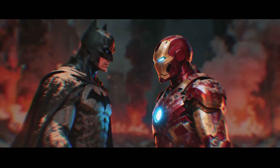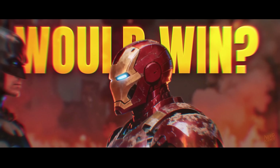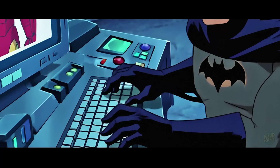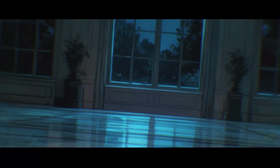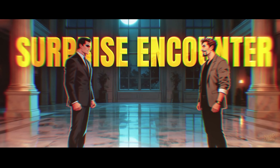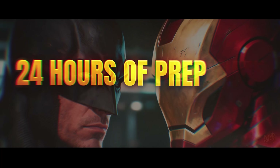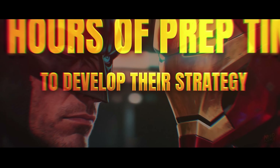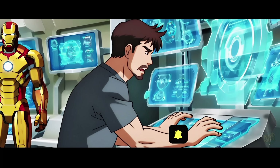Today in Nerd Science, we're going to use science to prove who would win in a fight between Batman and Iron Man. We'll ditch comic book logic and use real physics to run two different scenarios. In the first, we'll see who would win in a surprise encounter where neither hero expects the fight. In the second, we'll give both heroes 24 hours of prep time to develop their strategy. By the end, we'll objectively settle this debate once and for all.